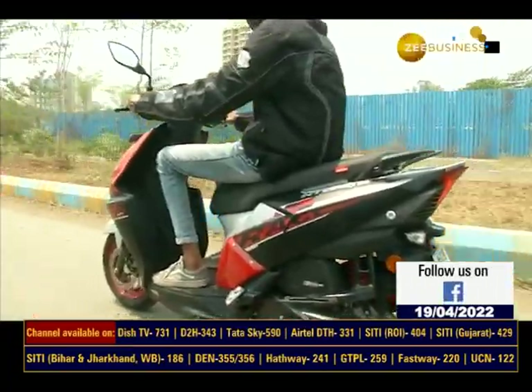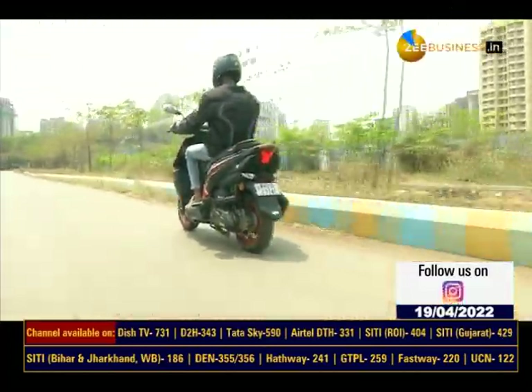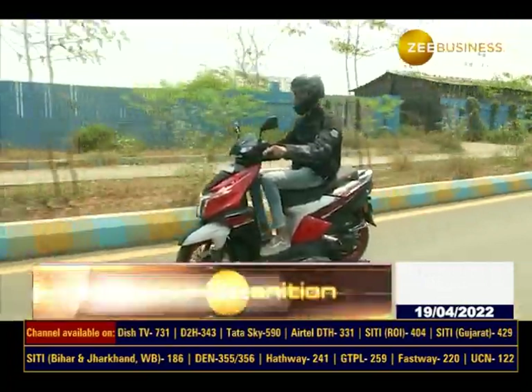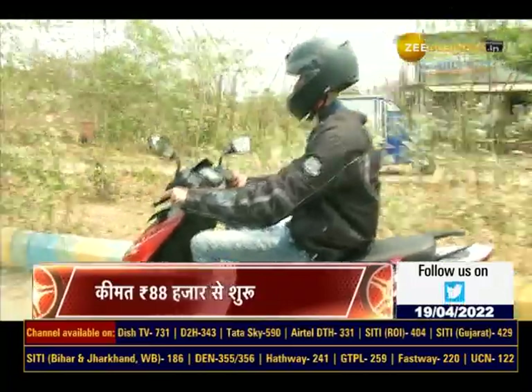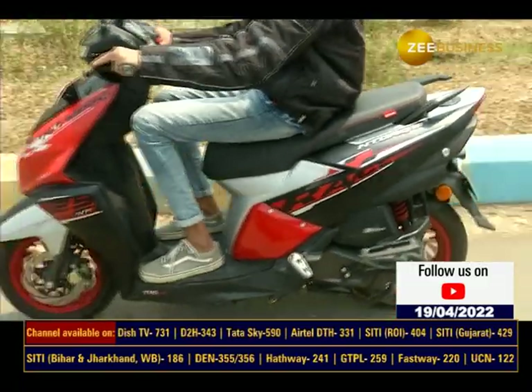Price की बात करें तो इस शानदार scooter की on-road कीमत लगभग 82,000 तक जाती है। अगर आप एक sporty और powerful riding experience चाहते हैं तो TVS NTorq Race XP आपके लिए शानदार option ज़रूर साबित होगी।